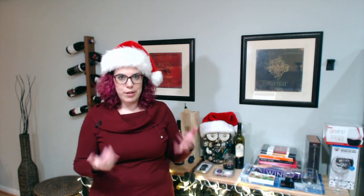Hi everyone and happy Wine Wednesday. If you are new, I am Ali from A Glass After Work. Thanks for joining. Since we only have five days left until Christmas, I thought I would share a few last minute ideas for Christmas presents.